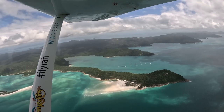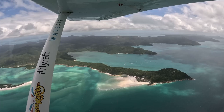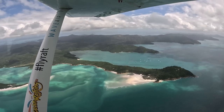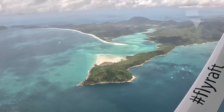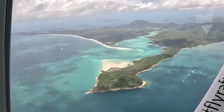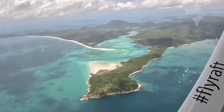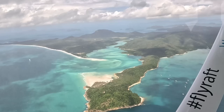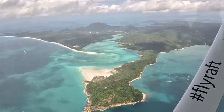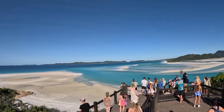As for Hill Inlet, it technically overlooks the northern area of Whitehaven Beach, but it's worth seeing for the low-tide swirling sands. It's a totally Instagrammable spot and where you'll see all the iconic Whitsundays photos used in advertising. The high tides on our flight day meant we didn't see the swirling sands too clearly, but we did see it later on a boat trip to Whitehaven — and I'll have a video on that coming up.